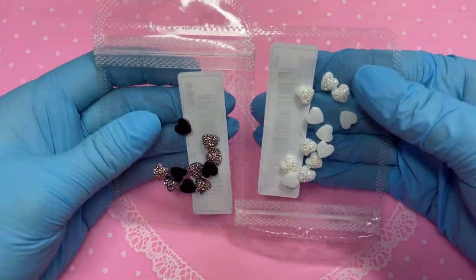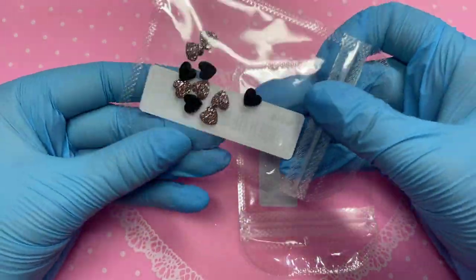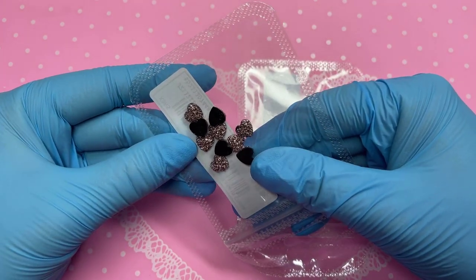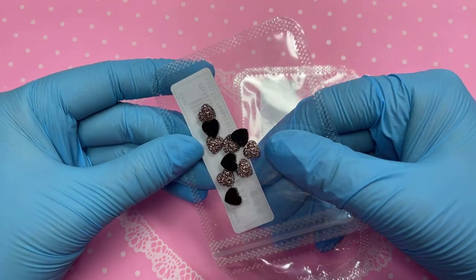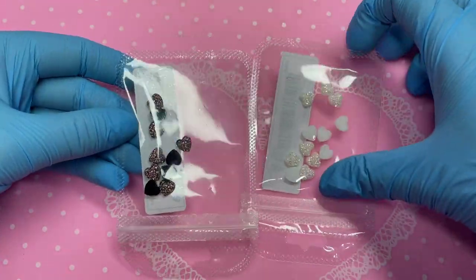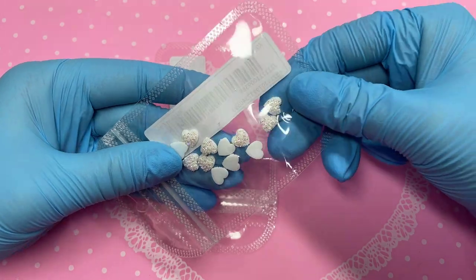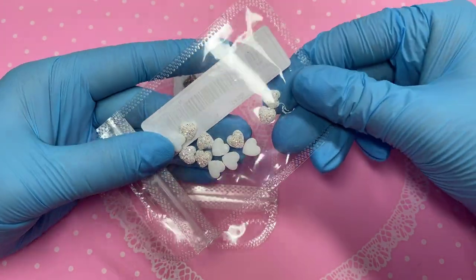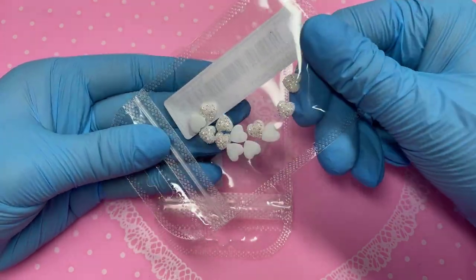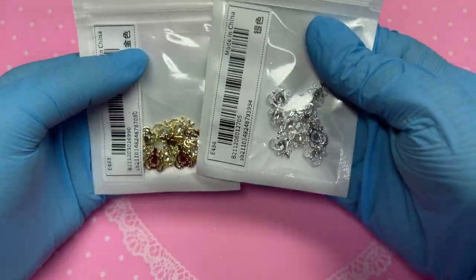Next up we've got some hearts — hearts are literally my favorite shape. This one has a black background with pink glittery crystal attachments that are super sparkly. I also got the white version, where the glitter gives almost a rainbow reflection rather than just pink. Both have 10 pieces in each pack.